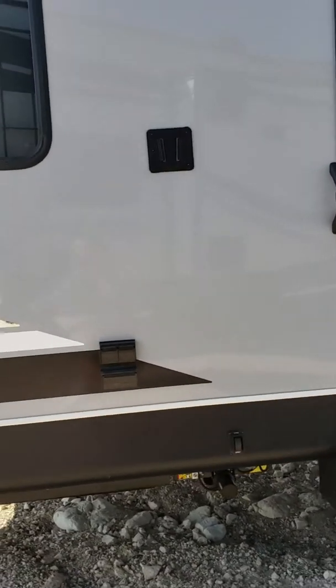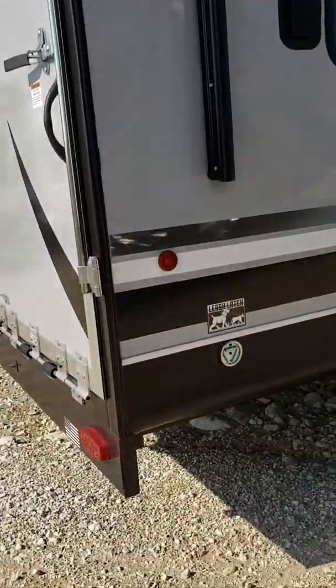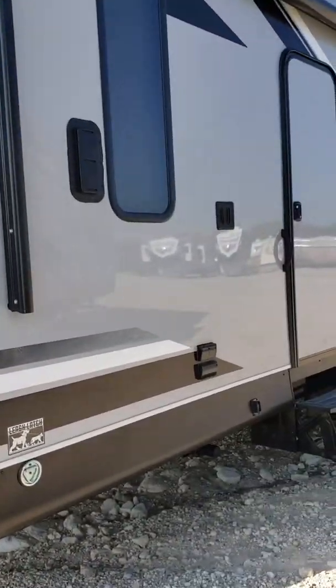It does have power stabilizers, another leash latch, and a place for your TV.